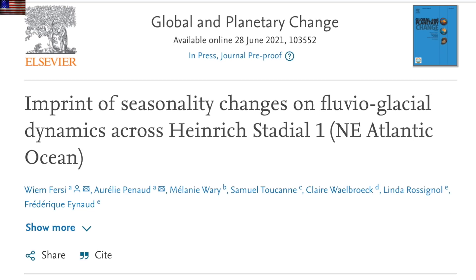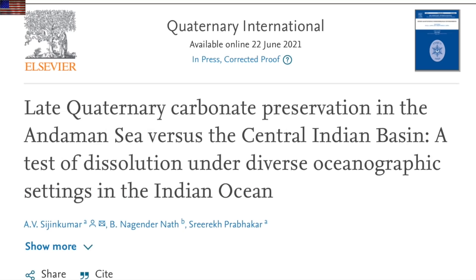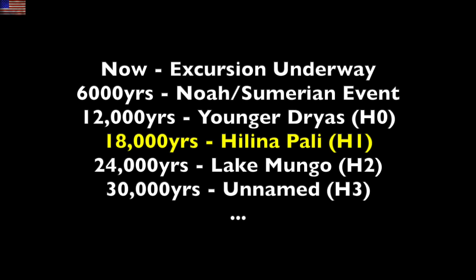Two recent papers exemplify the concept that at any one given location on Earth, some of the great events are going to show up and others are not. In both this paper and the next one, the primary event that does show up is Heinrich Event 1, the one matching the Helina Pali mini-magnetic excursion on the half cycle about 18,000 years ago. This overall cycle every 6,000 years or so is super critical — it is triggered by the Sun and it is the focus of tonight's special video.